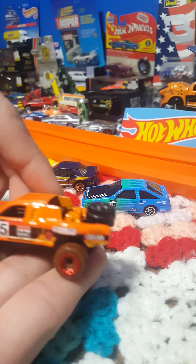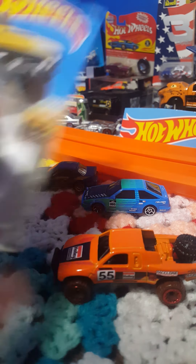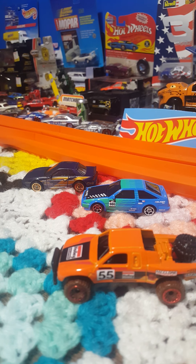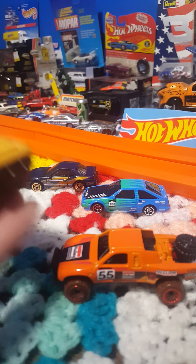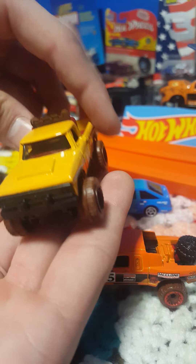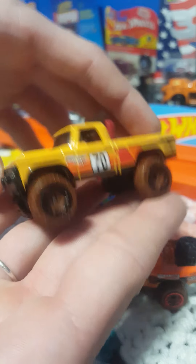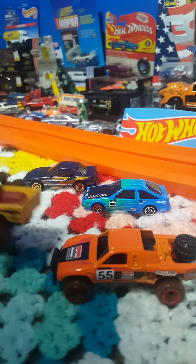Up next we have this awesome Power Wagon — probably one of my favorites that I picked up. Let's see if we can get it cleanly open. Wow, what a truck. Very nice looking, pretty heavy, nice and beefy. Love that truck.